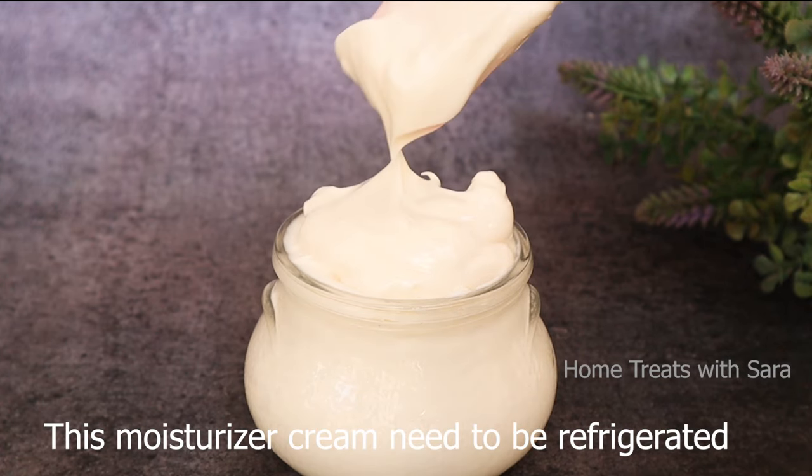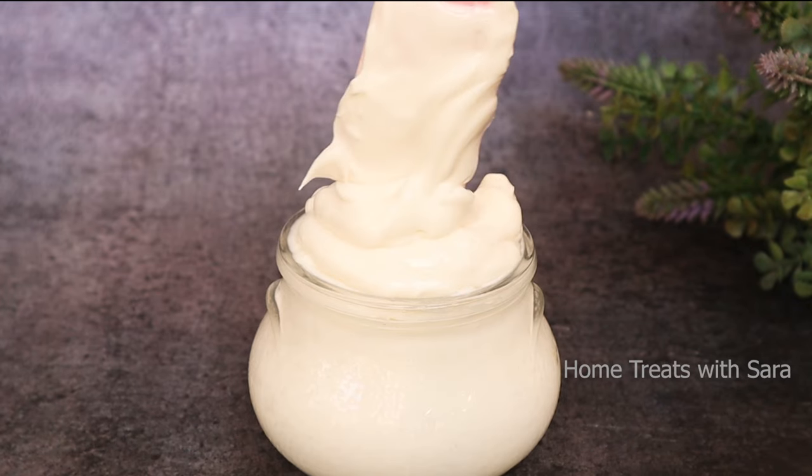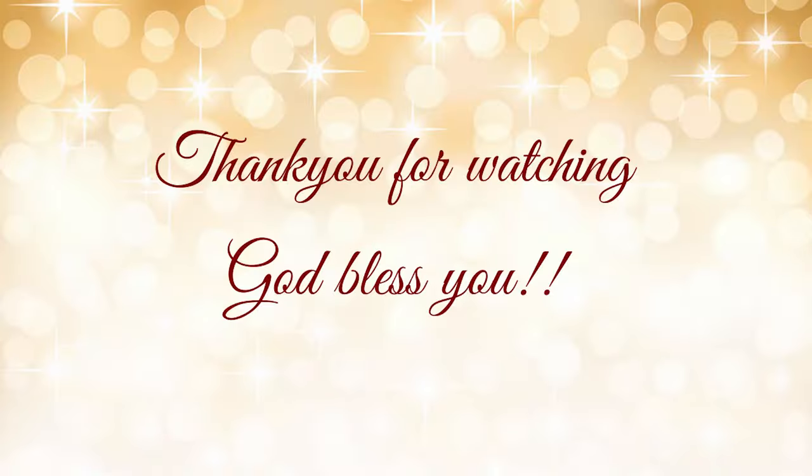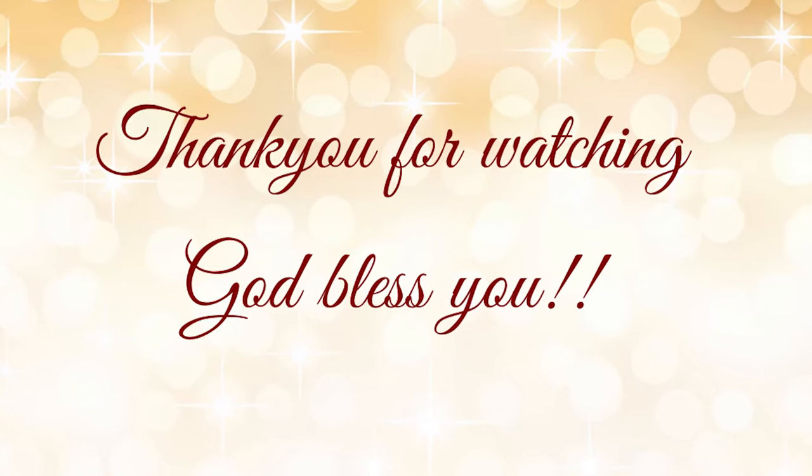I hope you found this video helpful! If so, do like and share this video with your loved ones, and consider subscribing if you haven't already. Thank you so much for watching — I'll see you in another video. Take care, God bless you!